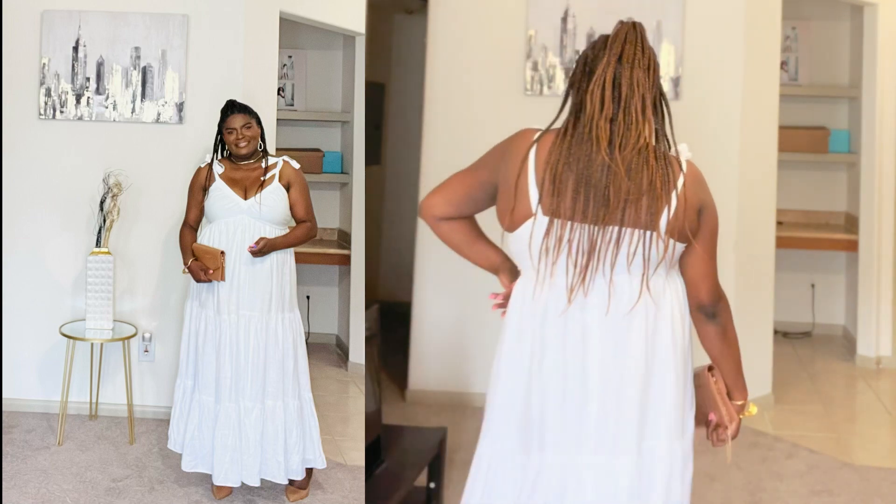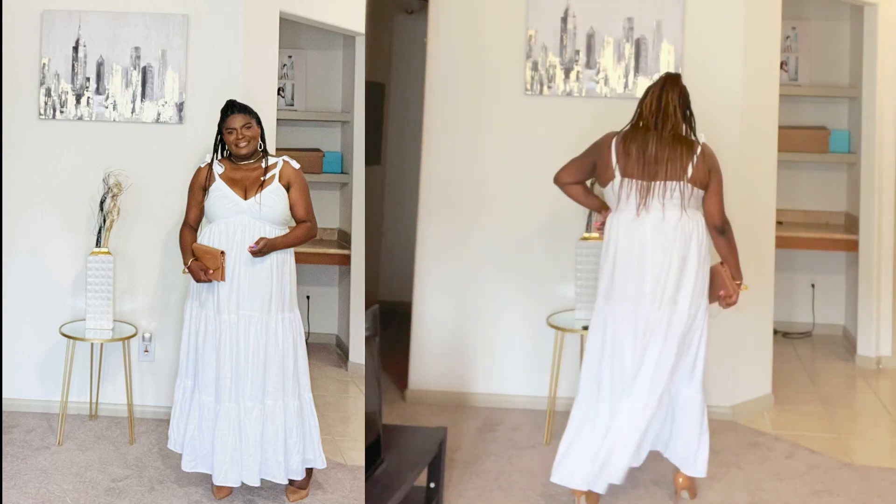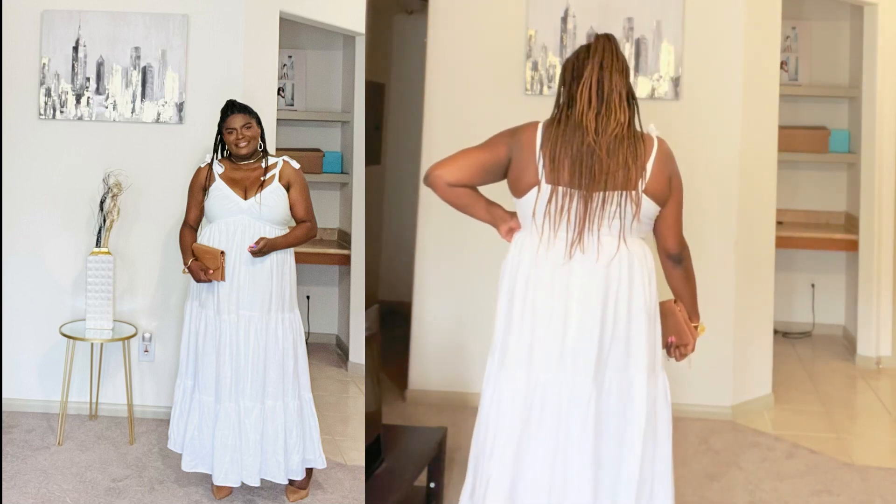The next dress that we have is an empire maxi dress. I got this dress from Express on clearance — I'll link it in the description if there are any more. It came in three colors, and I paired it up with some Steve Madden patent pumps in camel, patent leather, with a clutch in patent leather with a gold tone chain. You can wear this dress going out, for brunch, or as a wedding guest, as long as you're allowed to wear white — but don't show up to somebody's wedding wearing all white. I really like this dress too. It's flowy and doesn't really have a lot of stretch.